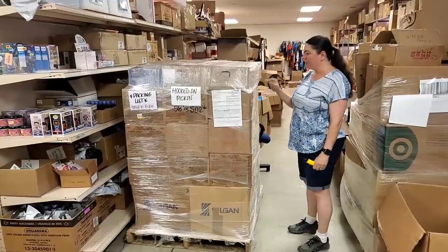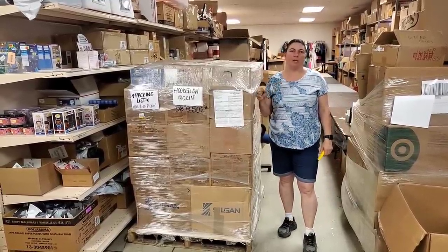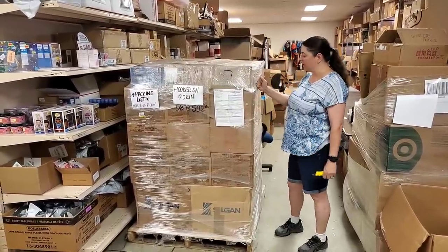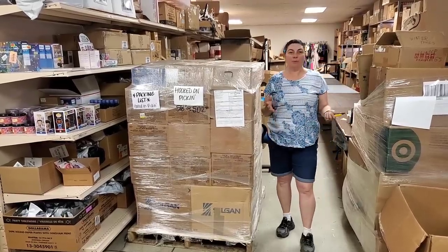So we've got a giant pallet and we're hoping for multiples of each thing. Every single thing we pull off this pallet is going to be available on the fire sale tomorrow at noon central standard time, Wednesday. Our Wednesday fire sale is going to be nothing but what's on here, and if we have more room we'll add more stuff.